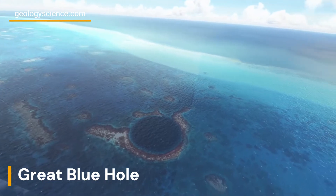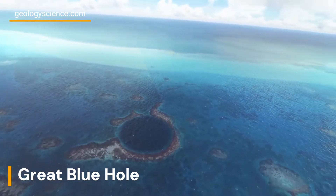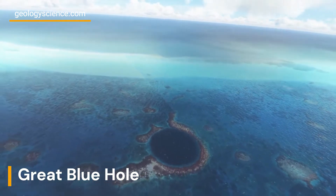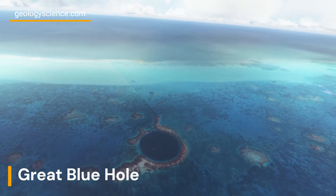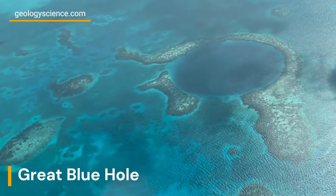The Great Blue Hole also provides an excellent record of the Earth's climate and environmental changes over the last several thousand years. Scientists have extracted sediment cores from the hole, which provide a unique record of past climate and environmental changes.